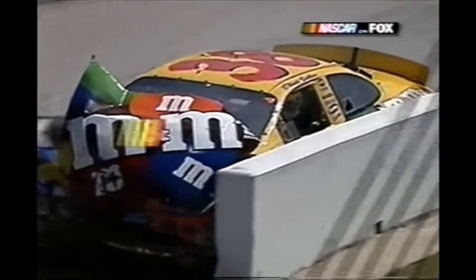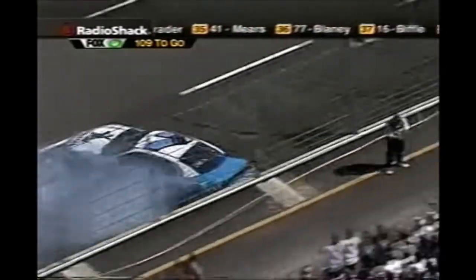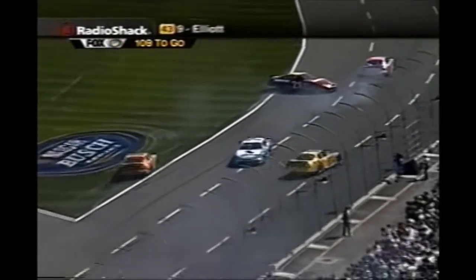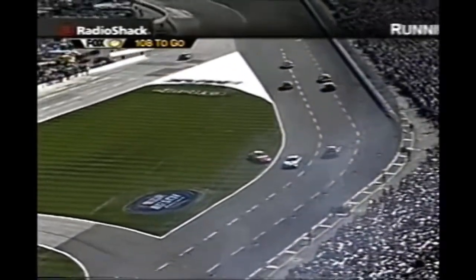A crash on pit road - Ryan Newman picks up the lead for the second time today as Jimmy Spencer pounds the wall. He and Tony Stewart got together, and Terry Labonte comes through - Ricky Rudd, Sterling Marlin - all trying to avoid as the leaders come around to the caution flag.